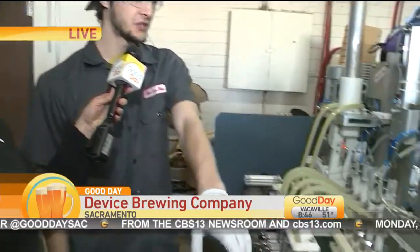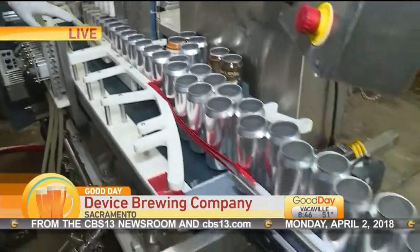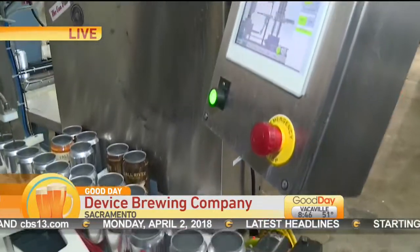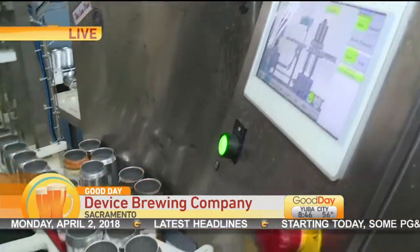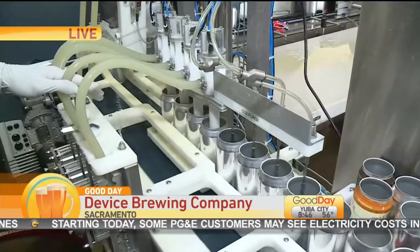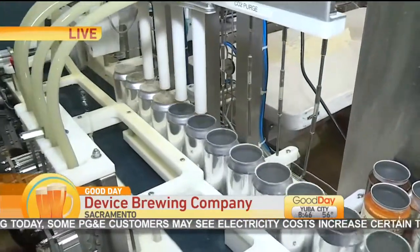We have the cans loaded onto the conveyor belt. They will go through a CO2 purge so they can get the oxygen content as low as it can get. We want the oxygen content really low to make sure the beer keeps longer. From there it goes into the fill heads where we pull the product from the product line.